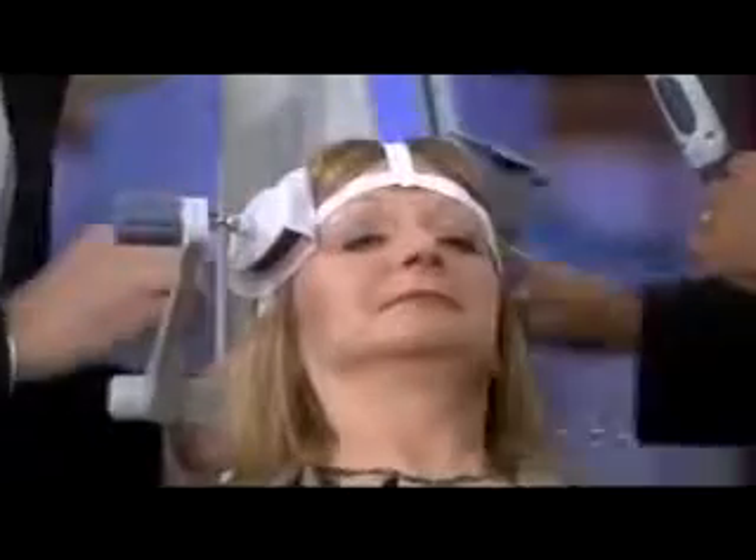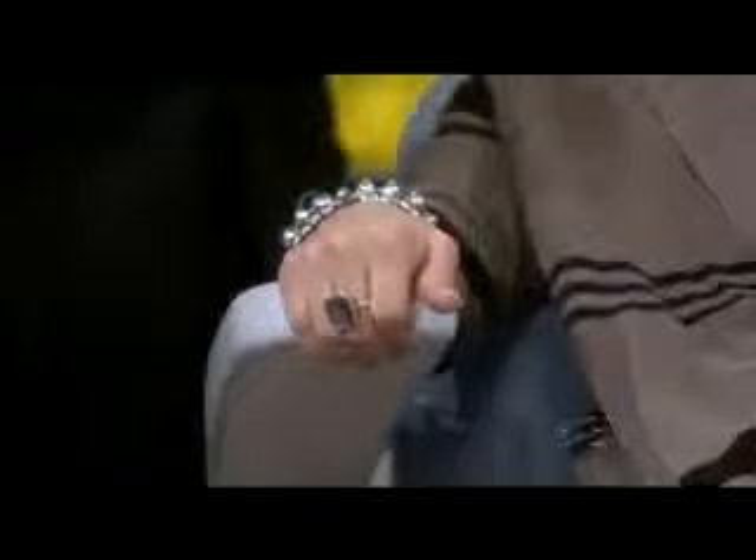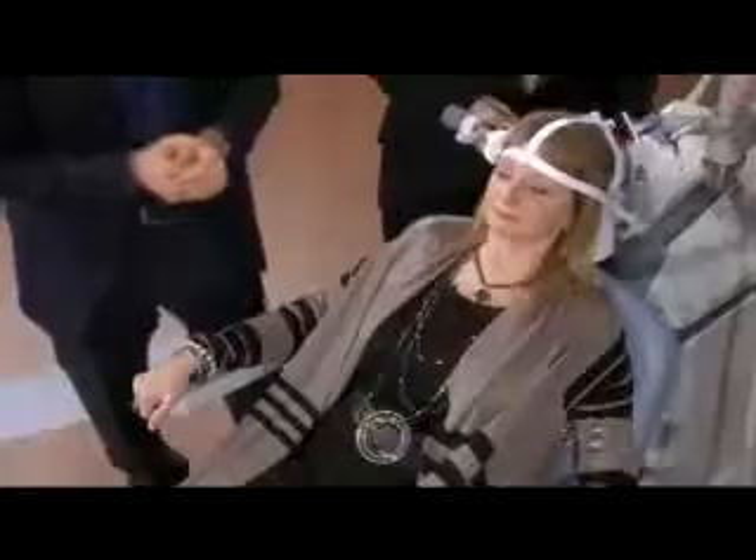Dr. Adam Shapiro is helping us today. Dr. Shapiro, walk us through how we're going to be doing this. So what we're going to do right now is what we would do at the beginning of a treatment — we're going to find the part of the brain that controls your thumb. Once we figure out where the thumb is, we can determine the dose and the location we need to go to treat for depression.